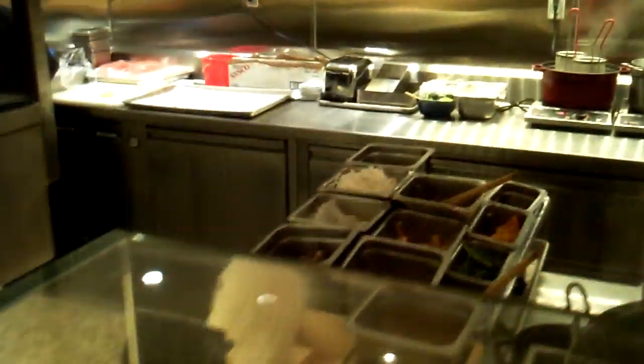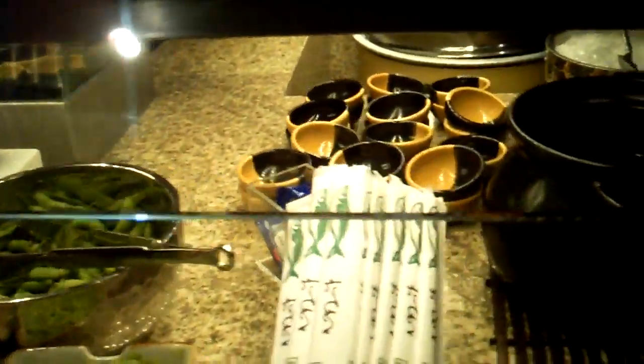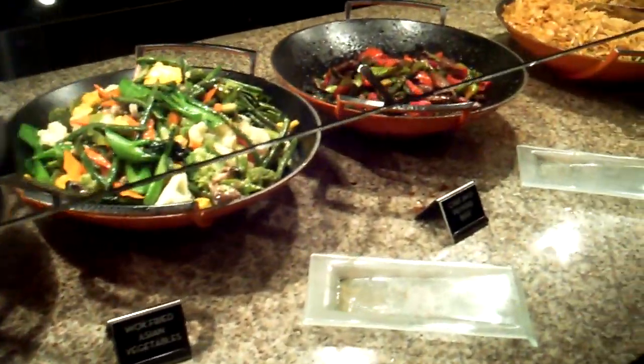A ramen and pho station. You know what this section is? You've got the bread and the dim sum section. And more soups. That is the new Baccano Buffet at Caesars Palace.